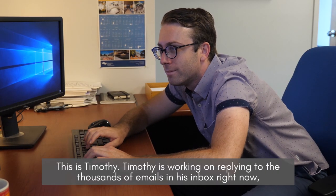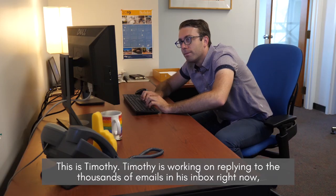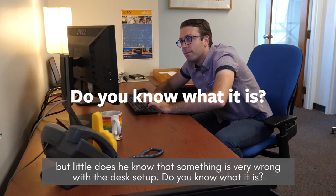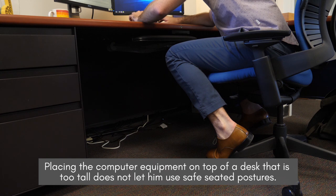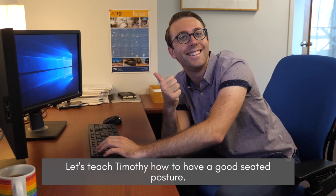This is Timothy. Timothy is working on replying to the thousands of emails in his inbox right now, but little does he know that something is very wrong with his desk setup. Do you know what it is? Placing computer equipment on top of a desk that is too tall does not let him use safe seated postures. Let's teach Timothy how to have a good seated posture.